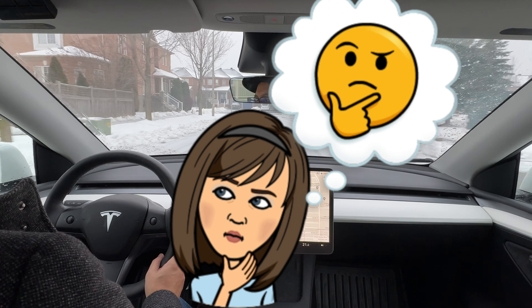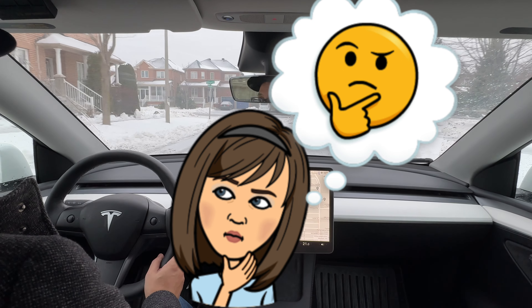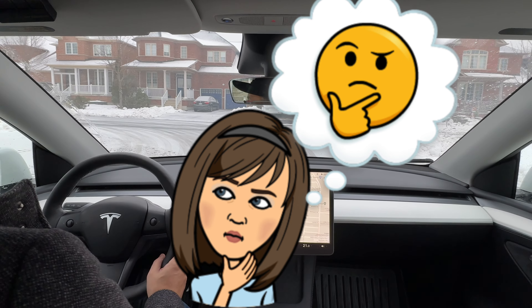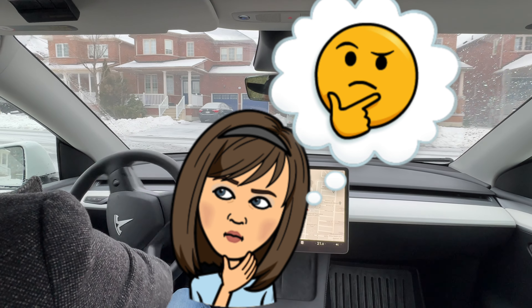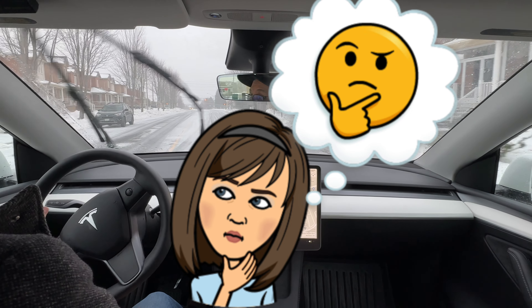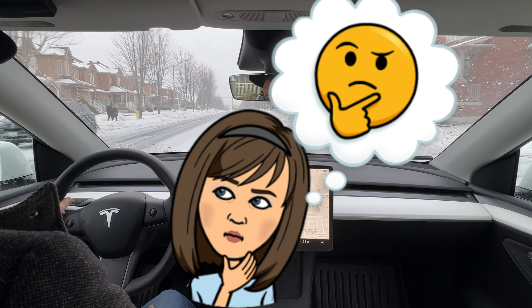It made a change in the middle of the intersection — that was not good. That was the only thing it did that was kind of like, why are you doing the change now? It's never done that before. That's a faux pas — that'll get you a ticket.